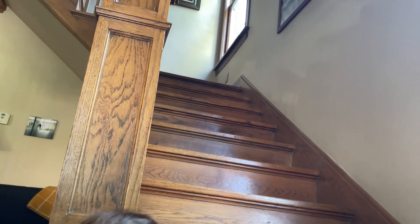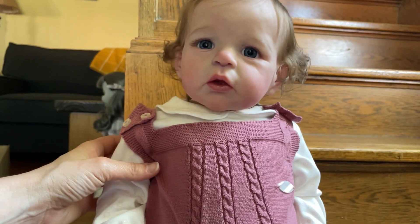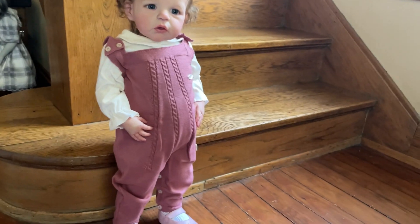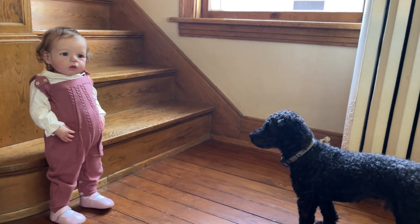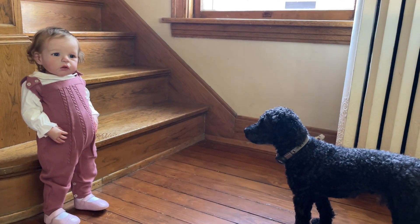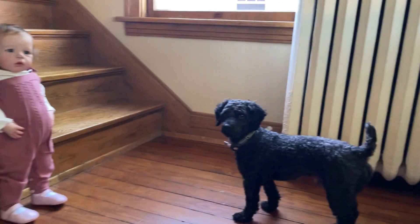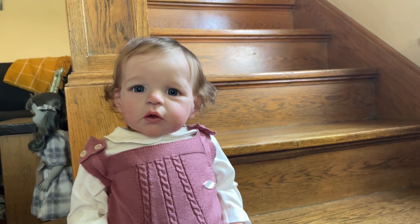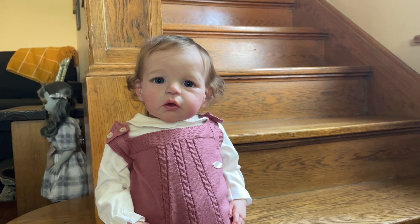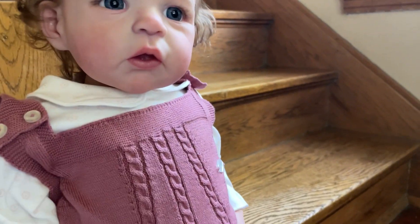I plan to put her at the top of the landing of the stairs. Size perspective — Jack is a toy poodle, so he's a little guy. Oh my goodness, she is absolutely amazing, just amazing. I don't want to take her outfit off because it's so awesome and I just want to enjoy it.